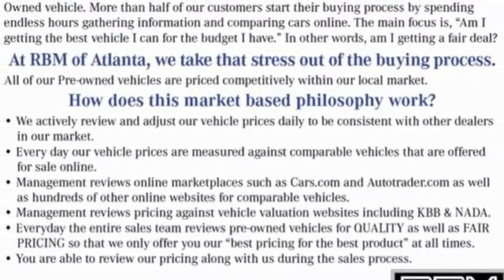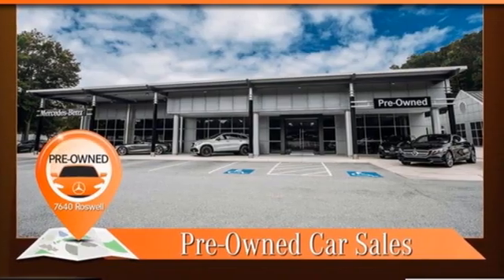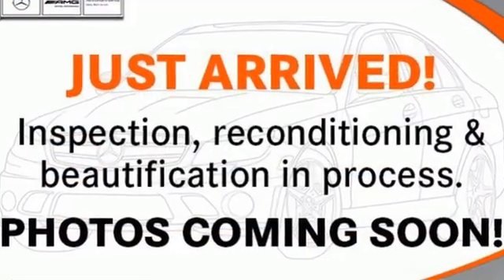Embrace external memory control, dual zone climate control, memory steering wheel settings, and LED low and high beam headlights.